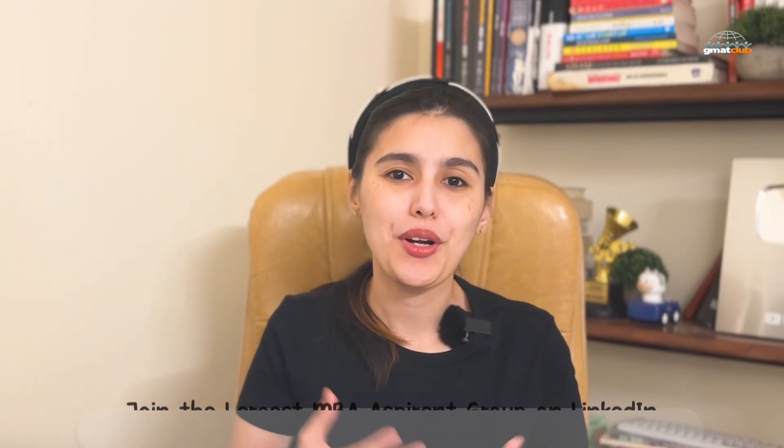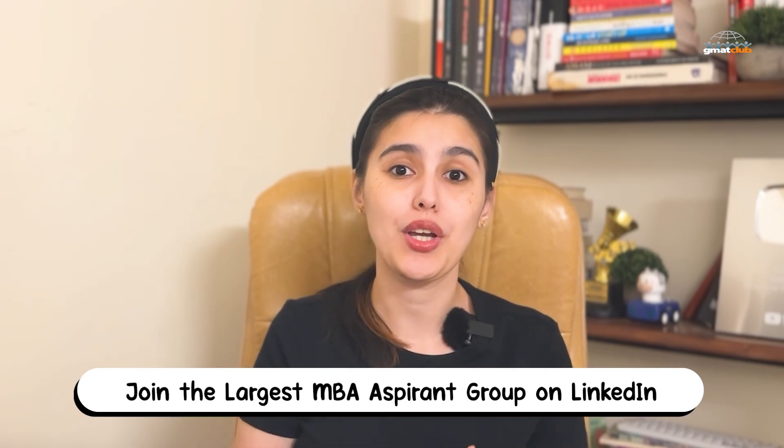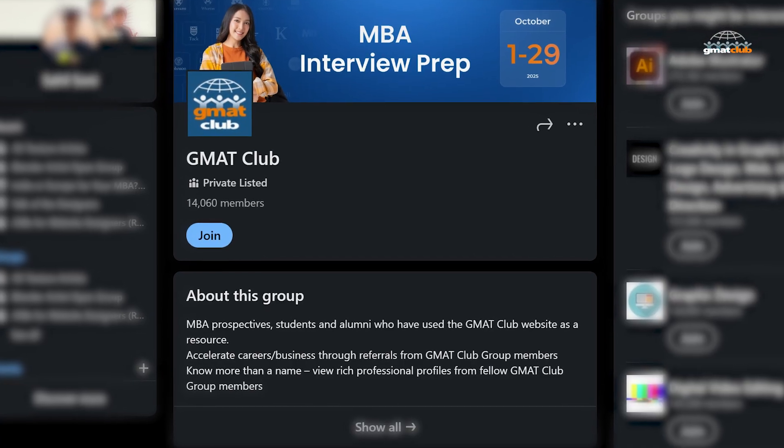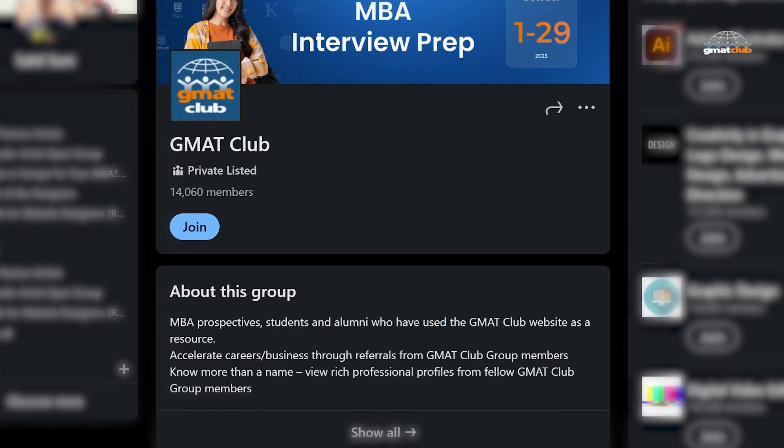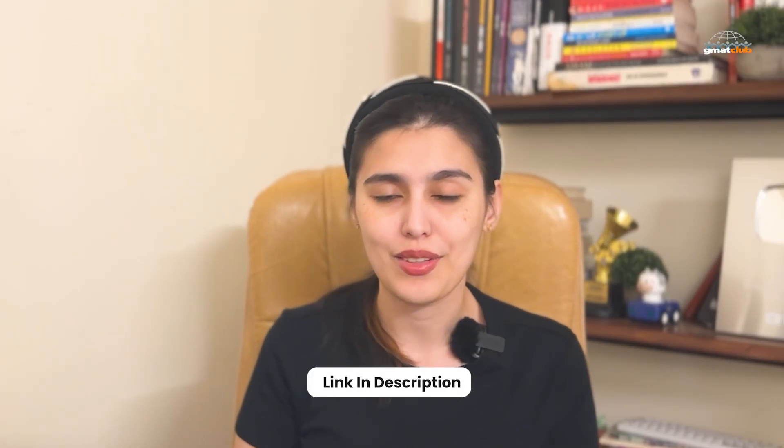If you're looking for a more interactive community experience, make sure to join GMAT Club's MBA Aspirant Group on LinkedIn. It's one of the largest MBA applicant communities online and it's great for keeping up with application deadlines, upcoming events, and success stories. You'll find the invite link in the description.